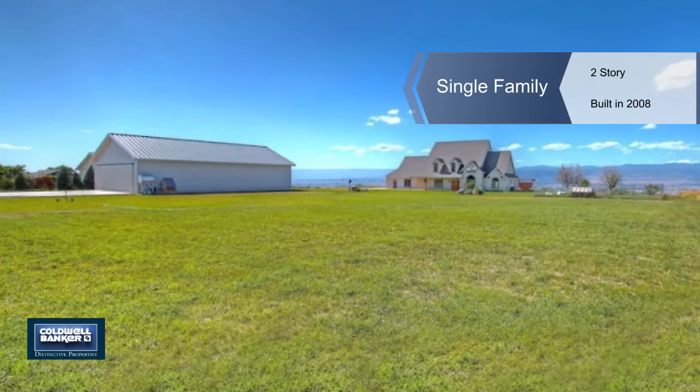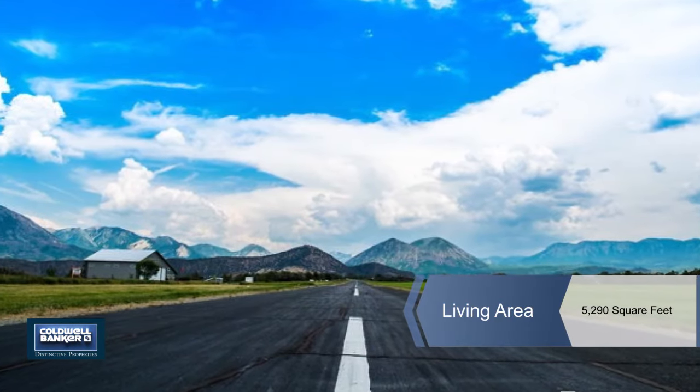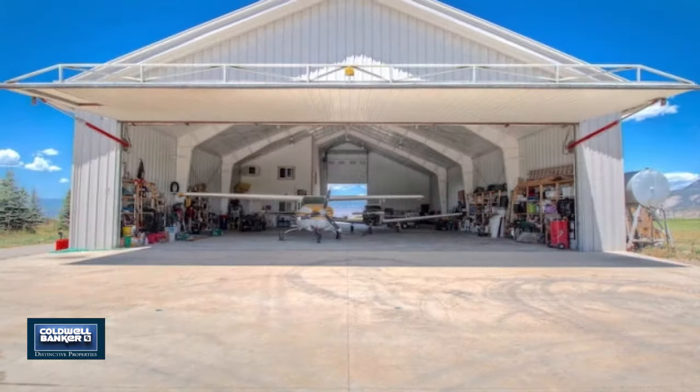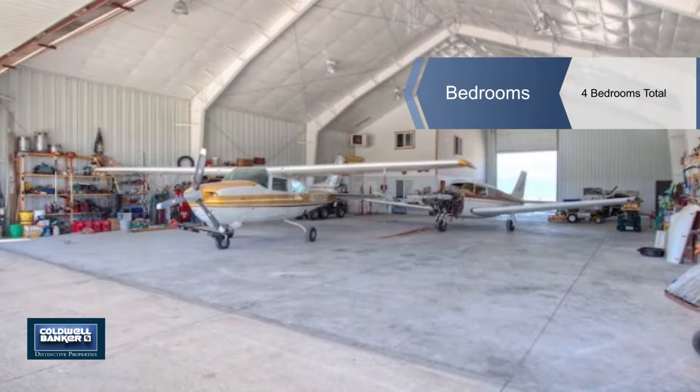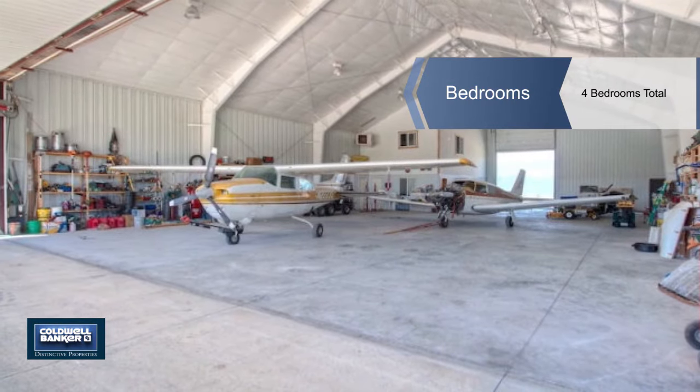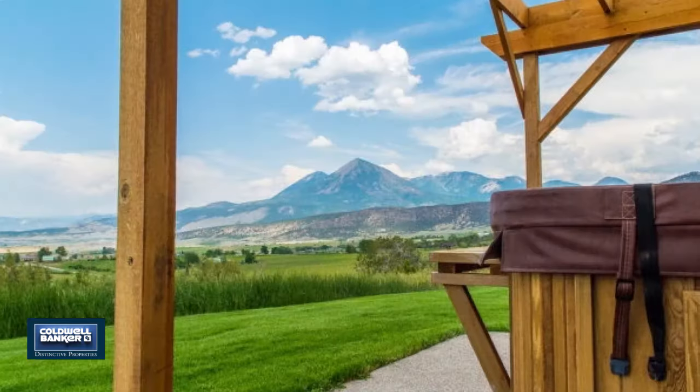Fly in and out on an airstrip as you enjoy this outstanding western Colorado location in the middle of popular destinations. It has a 60 by 90 foot fully insulated hangar with a 14 by 50 hangar door, a 1,200 square foot apartment with an RV hookup and dump, and an abundance of storage.